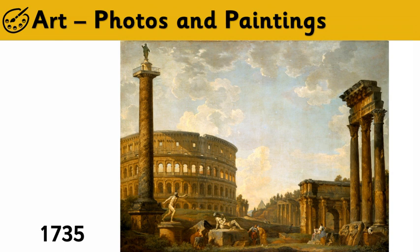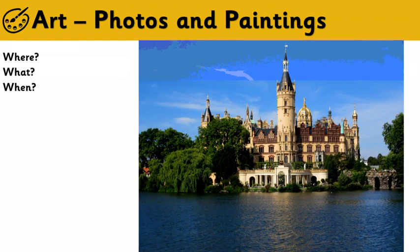Panini painted lots of pictures of the Colosseum and other parts of Rome. And you can also see statues — they were very, very popular with Roman sculptures.